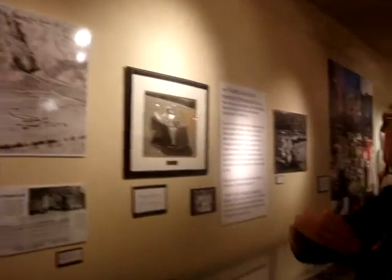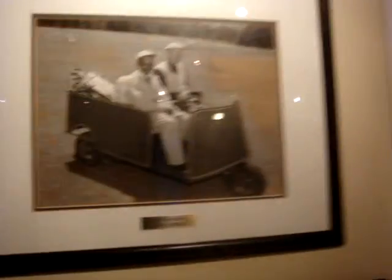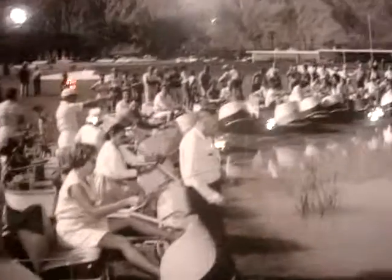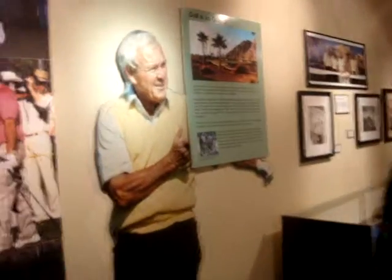If you come a little further, you can actually see one of the early golf cars — and they called them cars, not carts, because they were self-propelled. There's President Eisenhower with his caddy. And this is local La Quinta — here's the resort, and everybody's in their golf cars. As you move along, you'll see some of the celebrities who come and play golf here in the desert.